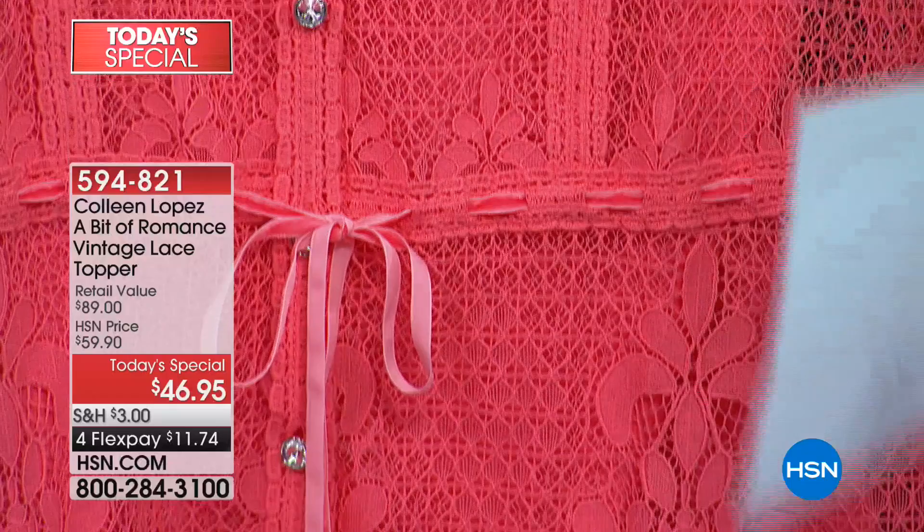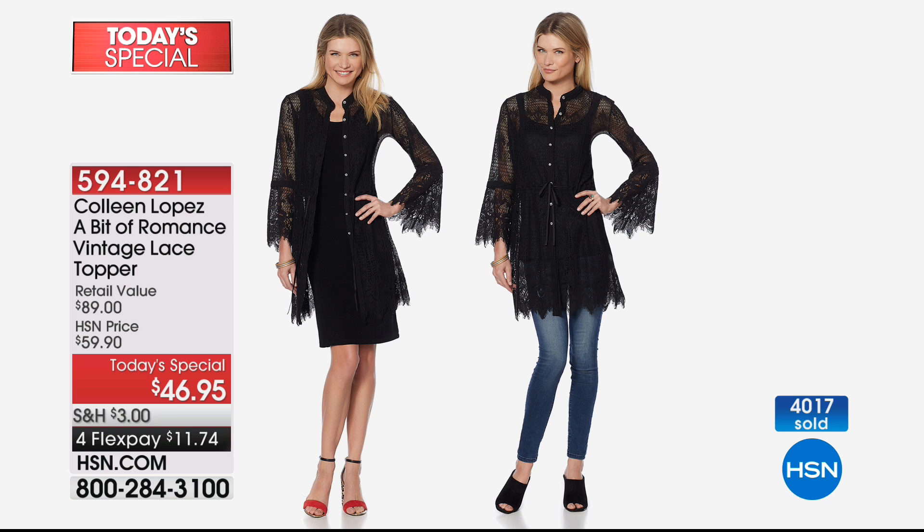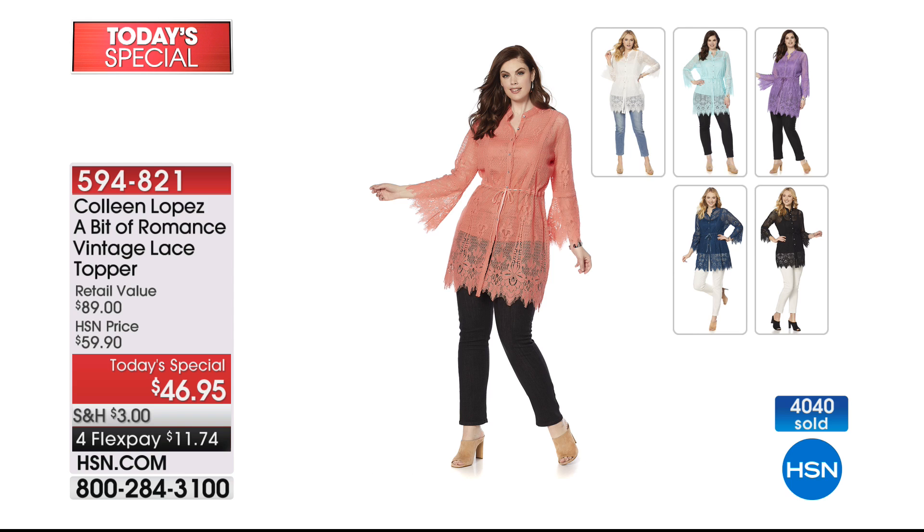It looks great on everybody — it's amazingly flattering. You throw it on with a skinny jean or a legging and this is your top. With over 4,000 gone, black by far and away is the number one choice — I would order black immediately. It looks smashing on everybody. Does not matter your height, does not matter your size. This is the piece for Mother's Day brunches, graduation parties, for work, for dinners — it's amazing for travel.